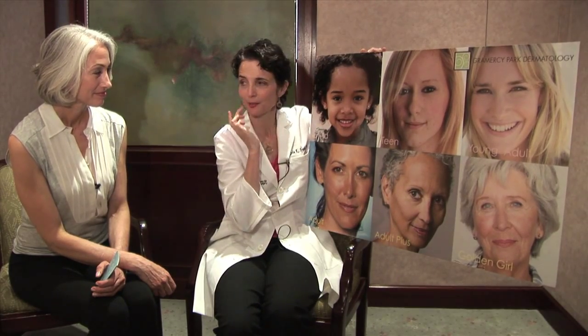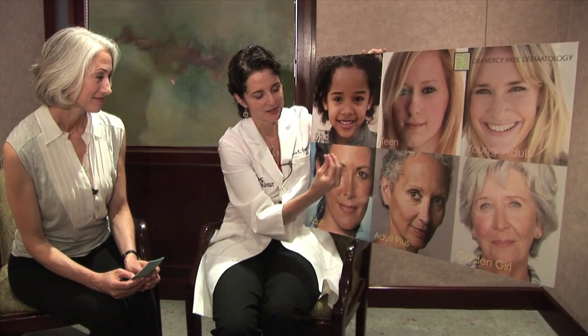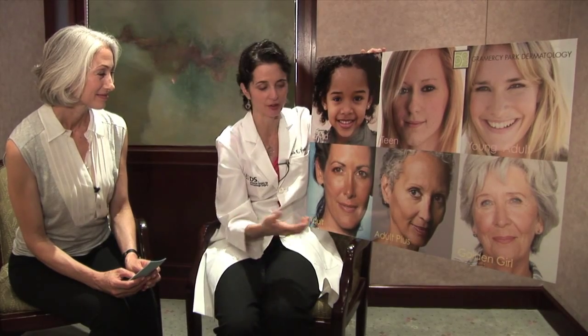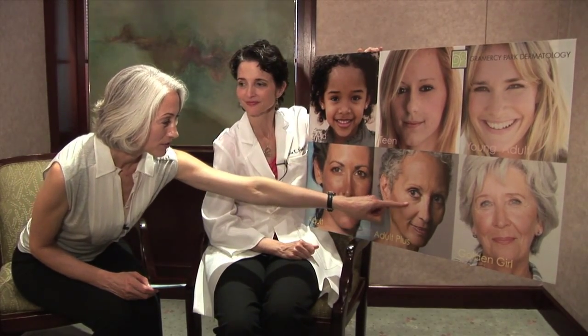I like this because we focus so much on nasolabial folds. But if you look, this beautiful little girl has them there. Everybody has them. But the reason they start to bother us is because it's a visual cue that this laxity, this downward descent of the face, makes those nasolabial folds look heavier. And that's why we need to support them back up. Once you fill it in, immediately the illusion shows much more folds. It is immediate gratification.